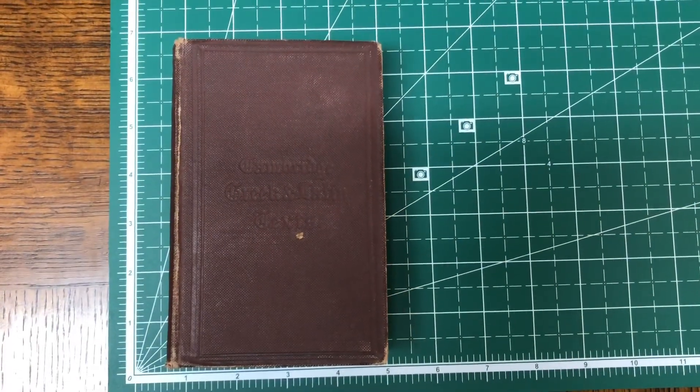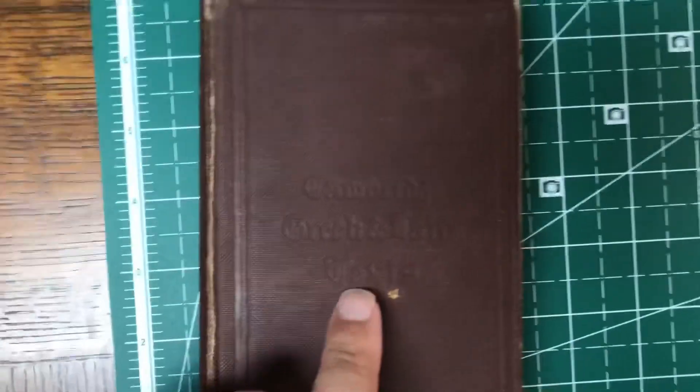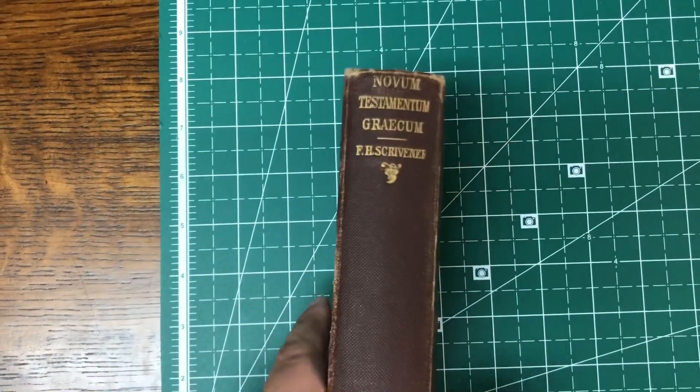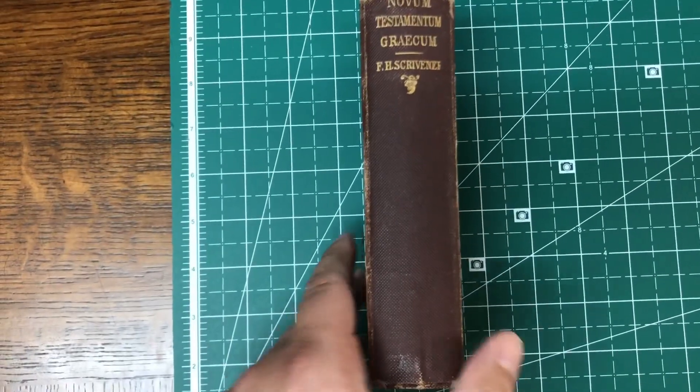122 years ago someone gave his friend a Greek New Testament, and this is it right here. I got this off eBay and it's a Textus Receptus — a Stephanus Textus Receptus. For the very few people on YouTube that might be interested, I'm going to take a look at this and let you look at a Greek New Testament and what it looks like after 122 years. You can actually still buy this — Cambridge Greek and Latin texts — you can find these sometimes on eBay, but they also have reprints.